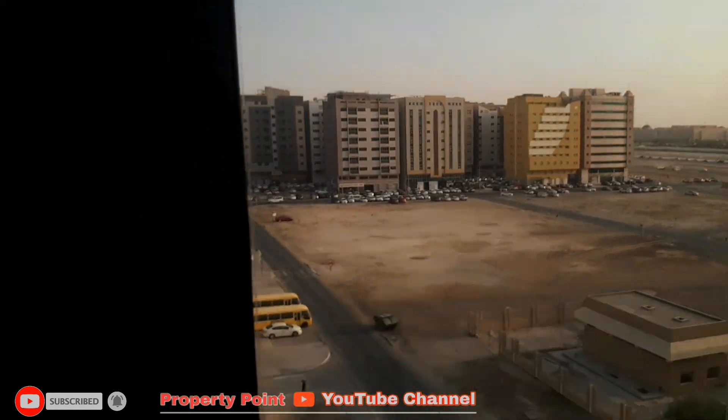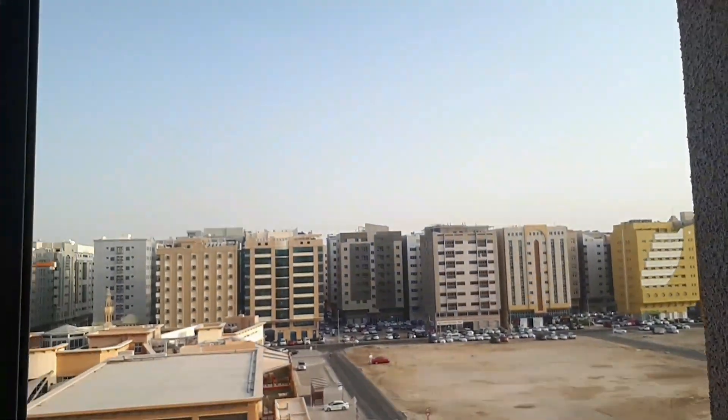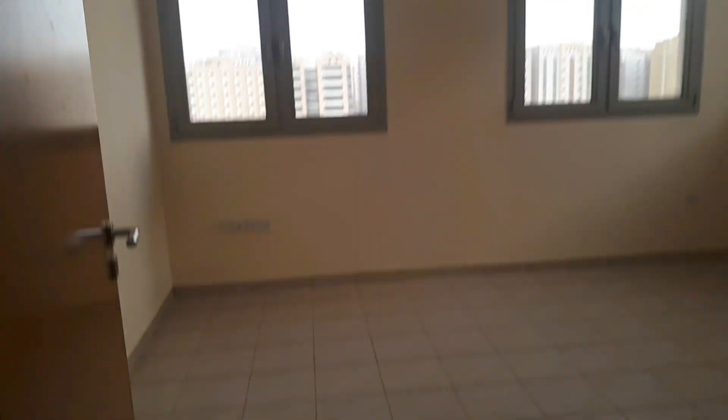The kitchen has big windows. Now we will go to the rooms — there are two bedrooms. This is the first bedroom; the room is also similar in size, and here is another view.